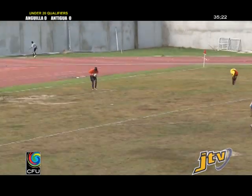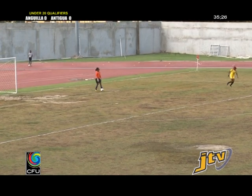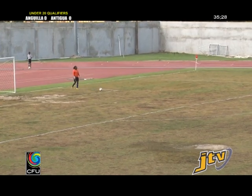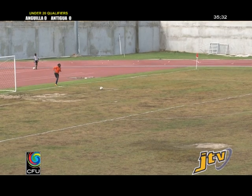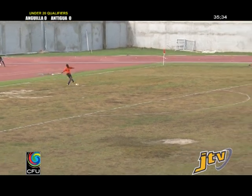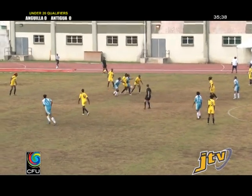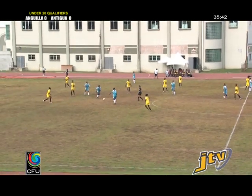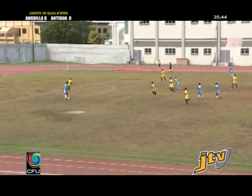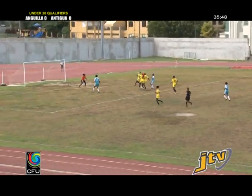0-0 here on a Saturday afternoon at the A.O. Shelley Recreation Grounds, Antigua versus Anguilla. An interesting matchup because all three main teams — St. Kitts, Antigua, and Anguilla — have all won and lost to each other. It's been a bit of a seesaw battle. They've all gotten a point and all lost a point. Only the BVI have lost all their matches to date.